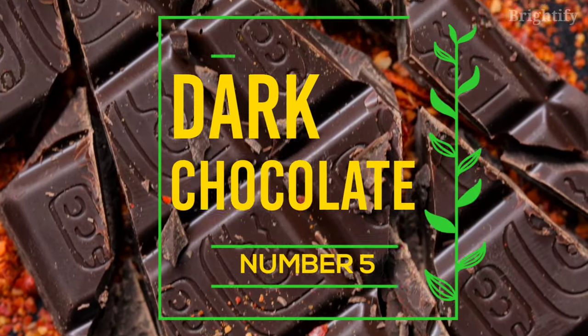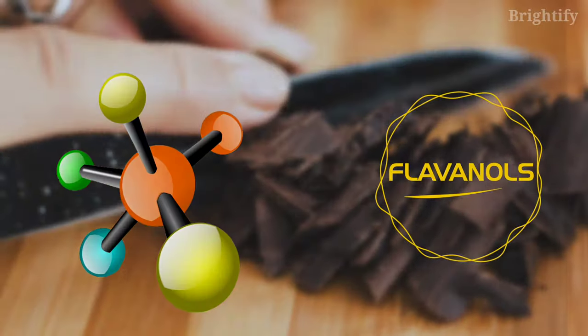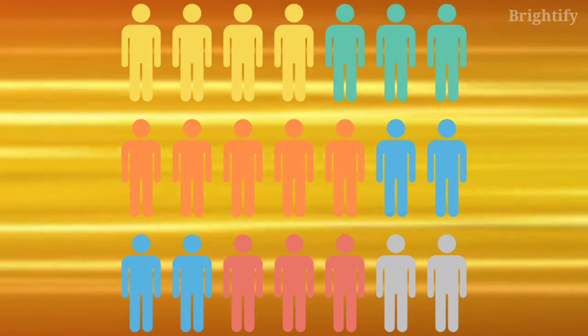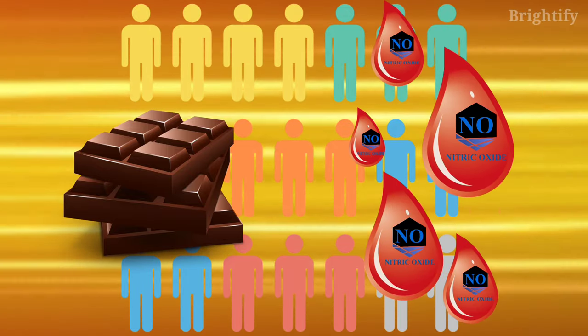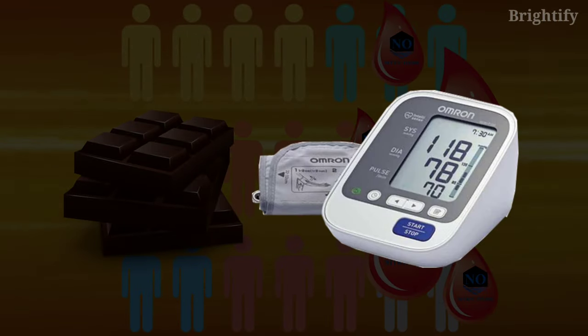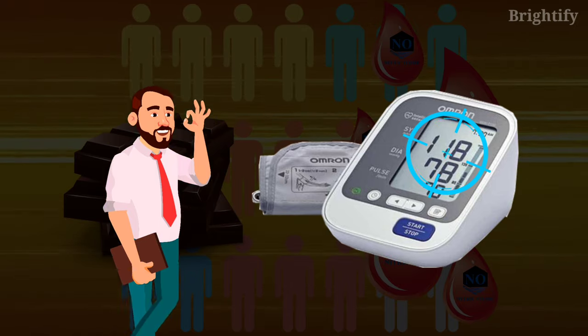Number 5: Dark chocolate. Dark chocolate is high in flavanols, which are naturally occurring chemicals with a long list of health benefits. A 15-day study in 16 people found that consuming 30 grams of dark chocolate every day resulted in significant increases in blood nitric oxide levels. Participants also experienced a drop in both systolic and diastolic blood pressure levels, the top and bottom numbers of the blood pressure reading.